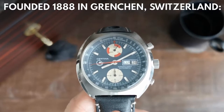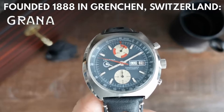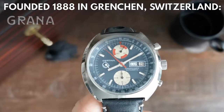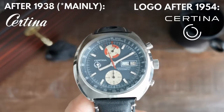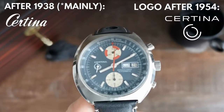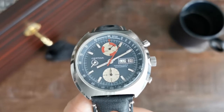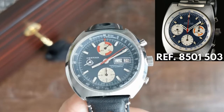Certina was founded in 1888 in Grenchen. At first it was named Grana, short for Granicus, Latin for Grenchen. The name changed a bit around, and after 1938 it was only named Certina, which again has its own roots in Latin — Certus being 'safe' or 'sure'. They loved their Latin, I guess. The Chronolympic model has been part of Certina's lineup since 1968, all of them sporty chronographs.